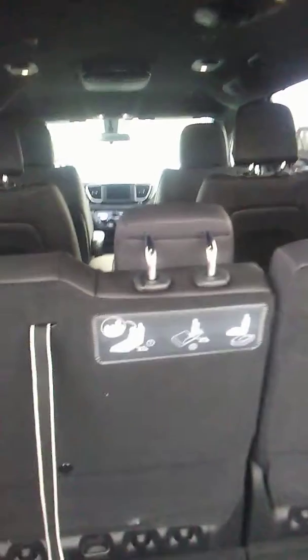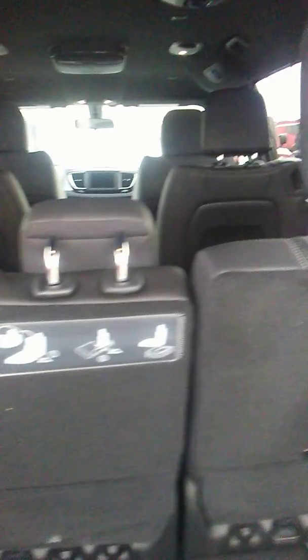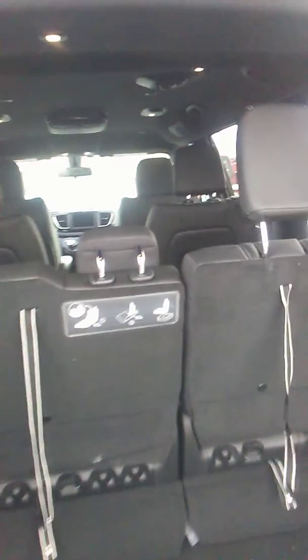These seats fold down so you can have more cargo space. It has black leather interior, cup holders, a rear entertainment system, and triple zone climate control. It comes with headsets so you don't have to listen to all the noise from the back.